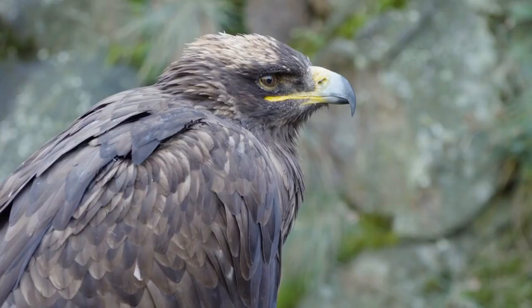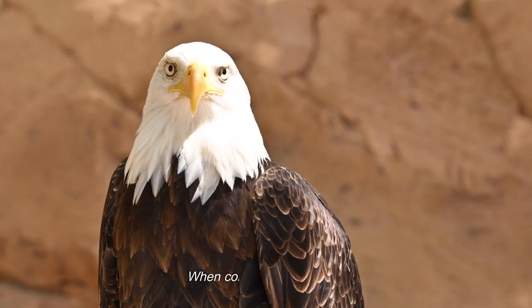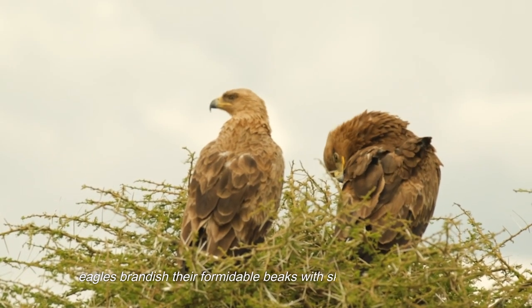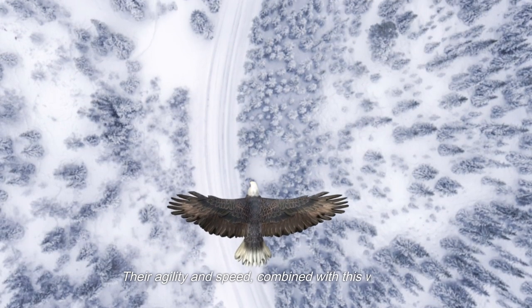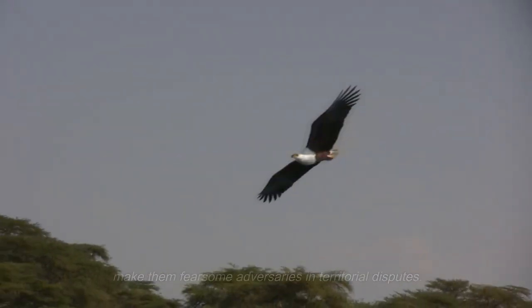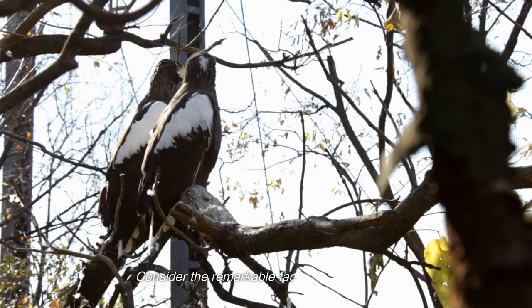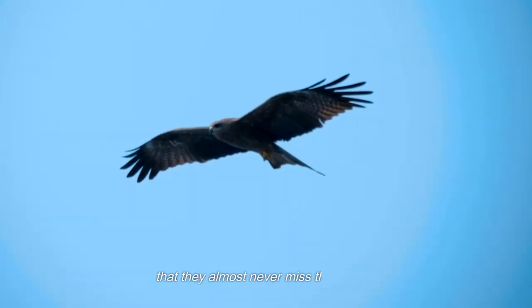Additionally, an eagle's beak is its first line of defense. When confronted by threats — whether from other birds of prey or curious intruders — eagles brandish their formidable beaks with skill and determination. Their agility and speed, combined with this weapon, make them fearsome adversaries in territorial disputes. What truly sets eagles apart is their exceptional precision in capturing prey, with some eagles capable of hunting in such a way that they almost never miss their target.